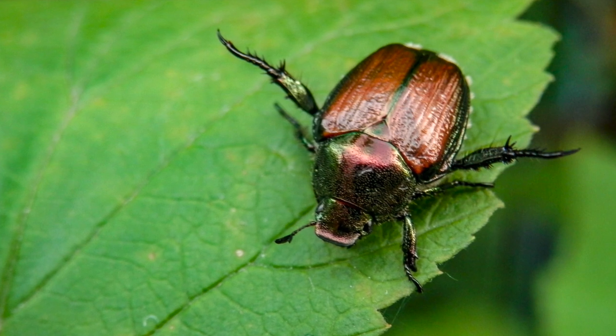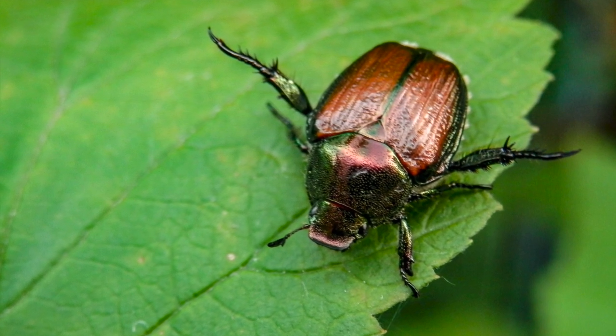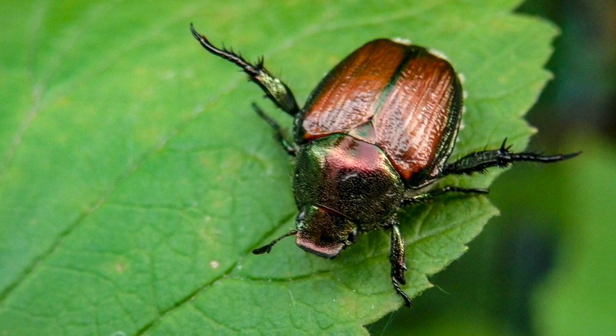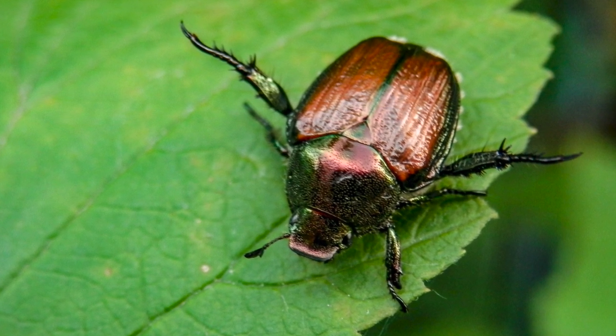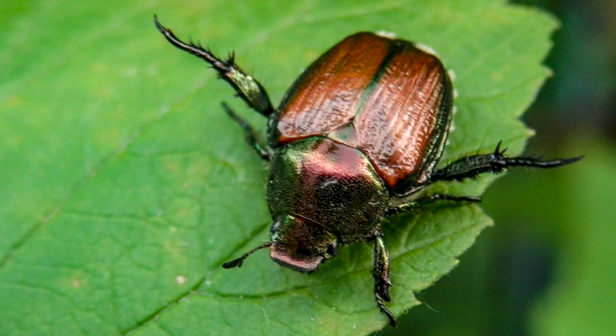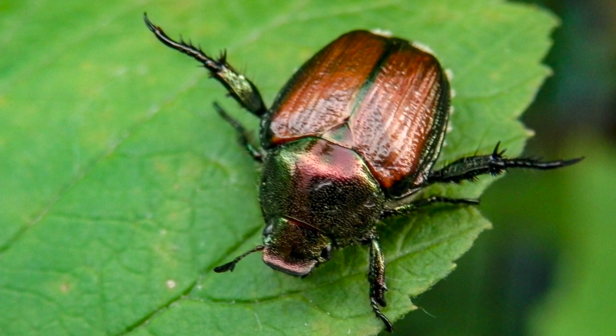5. Pick insects by hand. Some insect pests, like Japanese beetles, are easy to shake off plants into a pail of water. They can then be fed to chickens or composted. Early morning is when most insects are the slowest and easiest to pick.